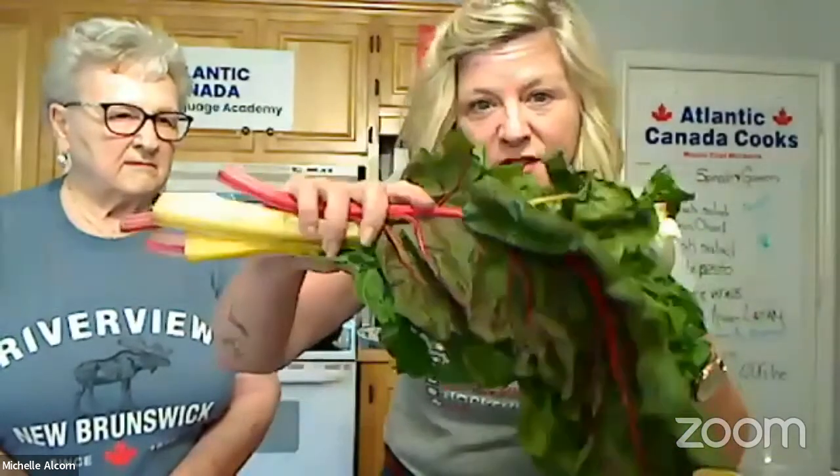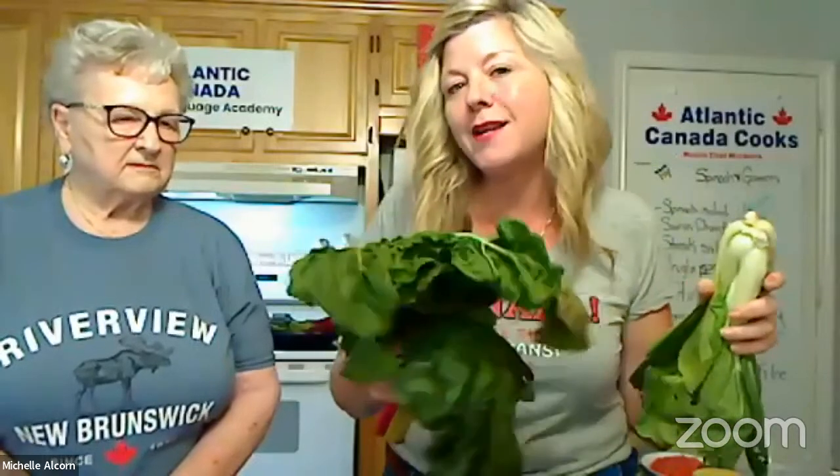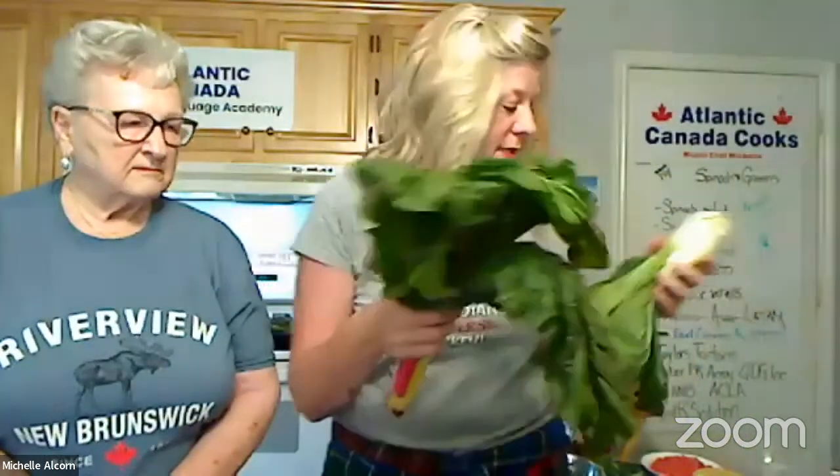This is a really simple preparation for the Swiss chard because it doesn't need a lot. It tastes really wonderful itself — it doesn't need to be cooked. You can eat the baby Swiss chard. I like it in salads. What we like to do today is we're going to steam it and then season it.